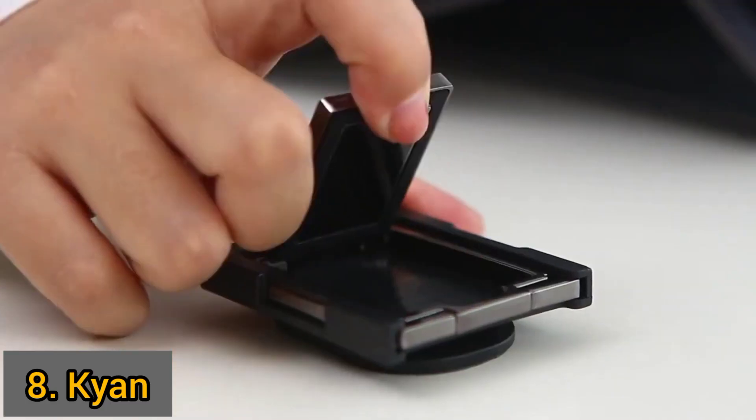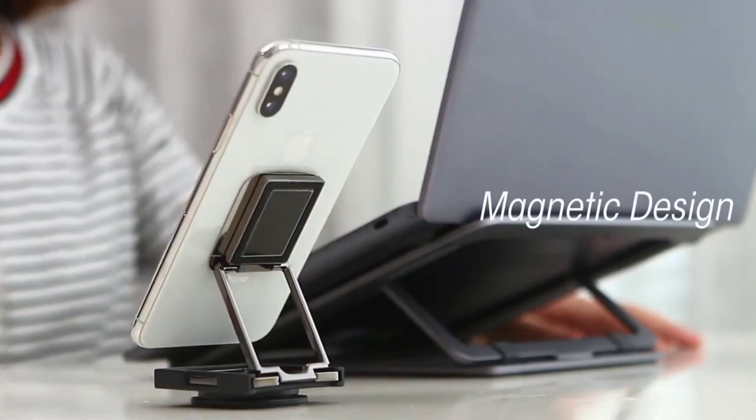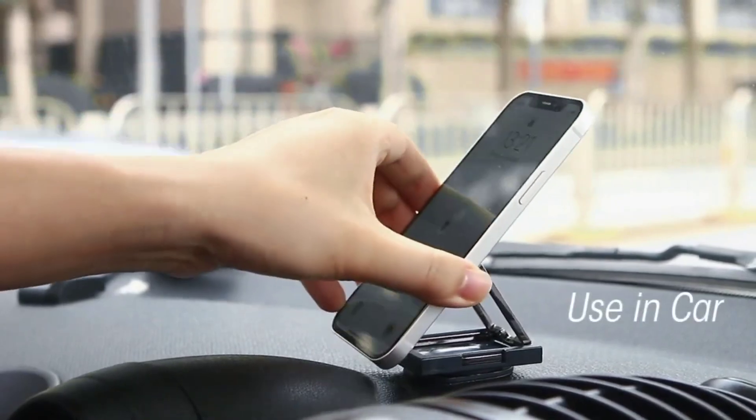Meet Kion, a magnetic phone stand with a very compact and flexible design that can be applied to a lot of scenarios, including desktop, cars, doors, and any other surface.